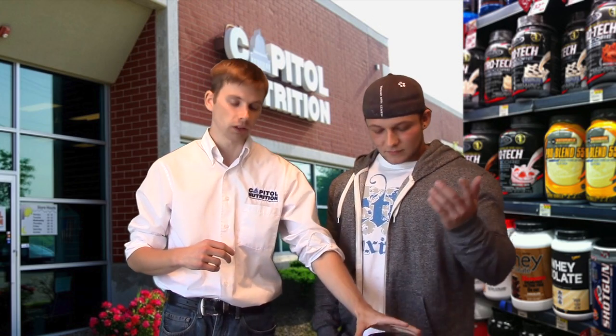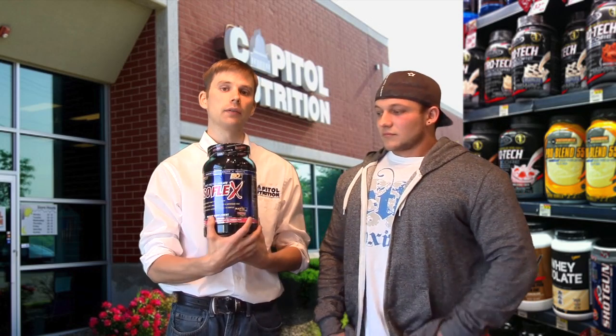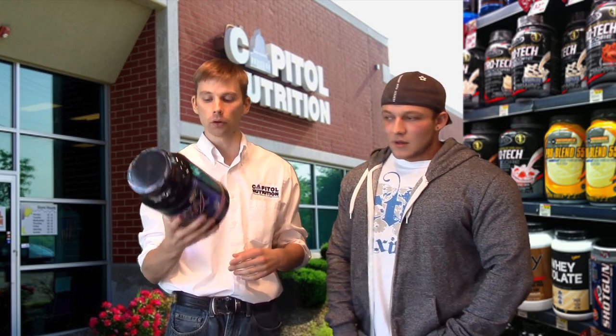Keeping a log and measuring how much protein you're taking in from your foods is helpful. It's nice if you have a whey protein — a 30-gram scoop with 27 grams of protein — so you can add that in and at the end of the day see how much protein you're actually taking in.